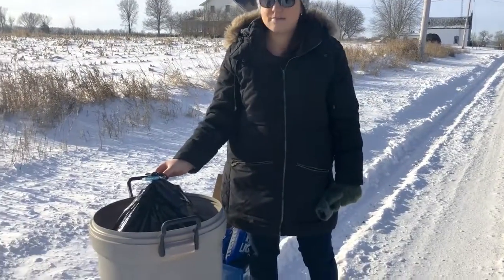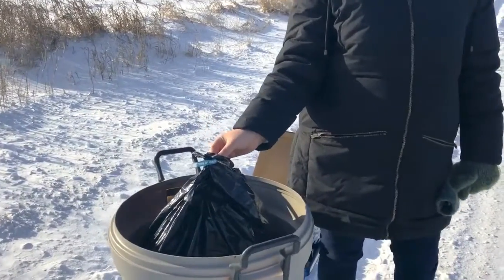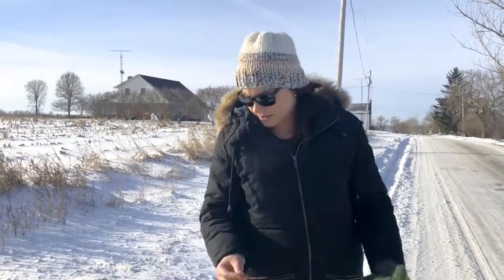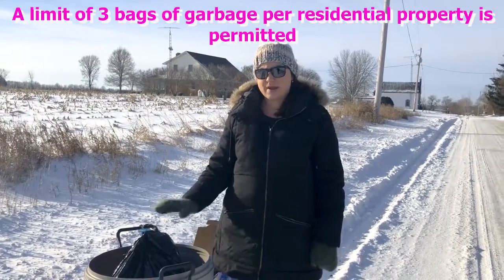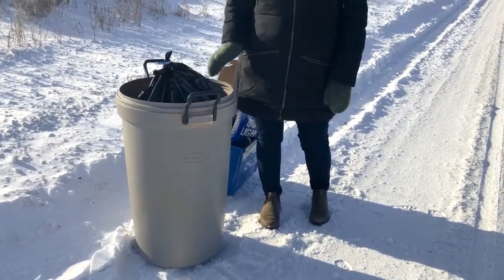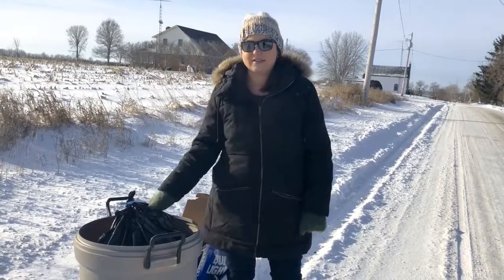Bag tags can be purchased at municipal locations for $2 a tag. They're also available at various general stores and grocery stores throughout the town, but their cost may vary. All garbage bags must have a garbage bag tag, but if you're using a tote like this and you're just using household kitchen catchers, make sure your top bag has a tag on it.